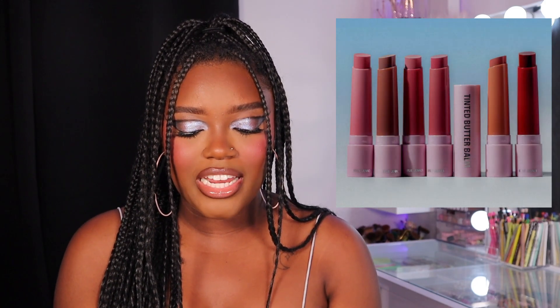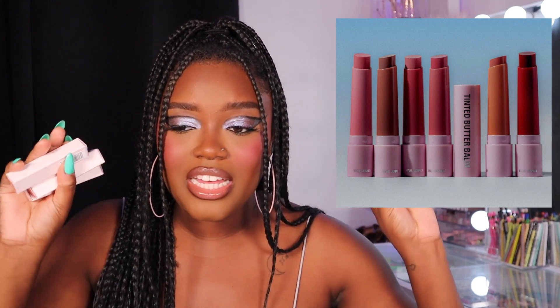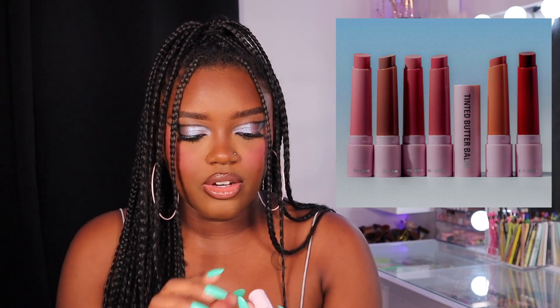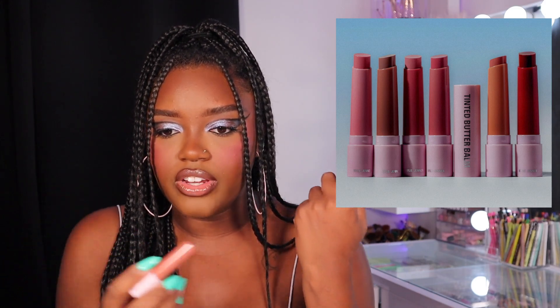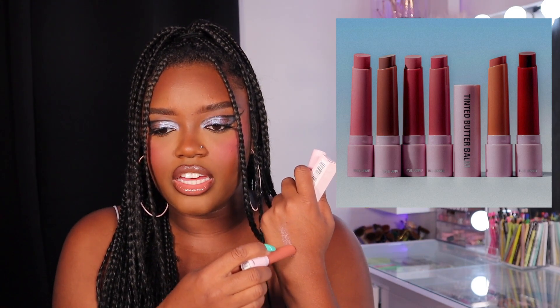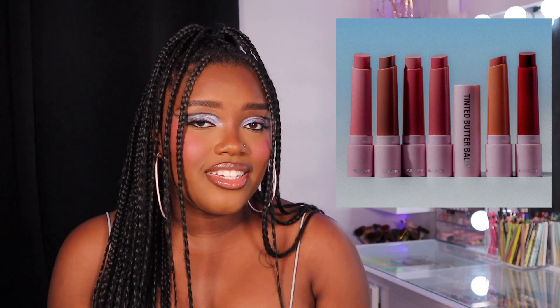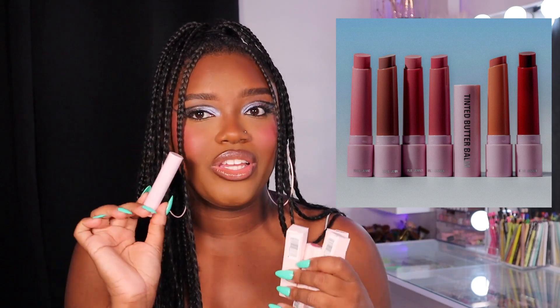Kylie Cosmetics just came out with new Tinted Butter Bombs. These are literally just like the Makeup by Mario plumping lip serums except without the plumping effect. They did send these over to me in PR — I've only tried one shade so far, the nude shade called She's Lovely, a really pretty nudie brown. If you like the finish of the Makeup by Mario product you'll like these, except there's no tingly peppermint feel. These are $18, a lot cheaper than Makeup by Mario, and overall it's a comfortable formula I really like.